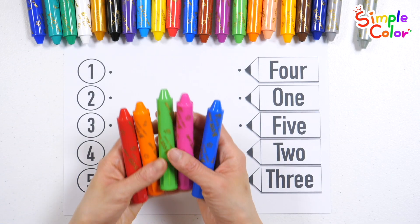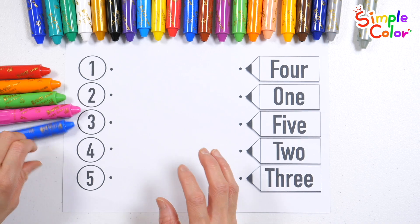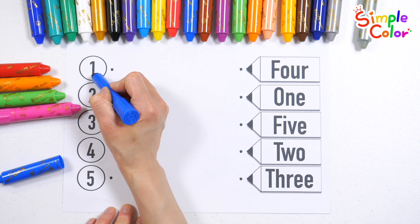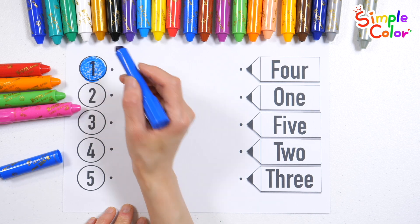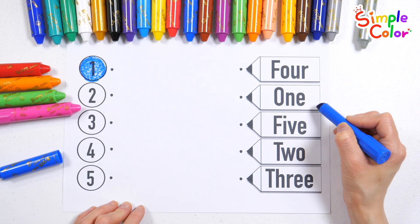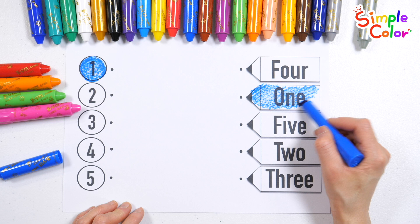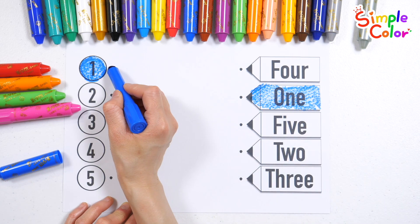Shall we learn by coloring numbers with five different crayons and finding them? With a here and a there, here and a there, everywhere. Where is the number one? Found it. Let's connect it with a line.